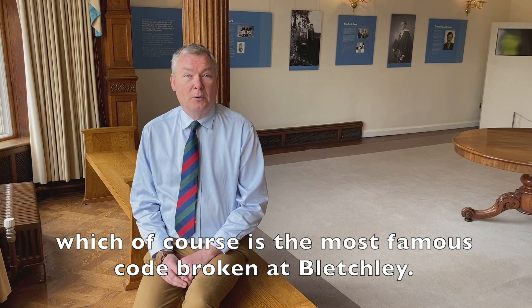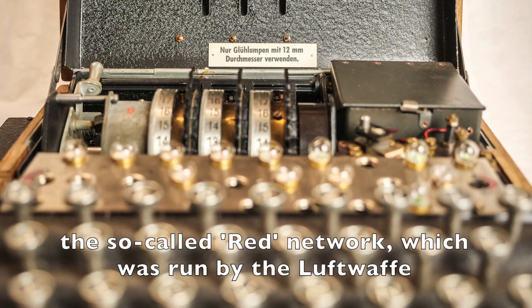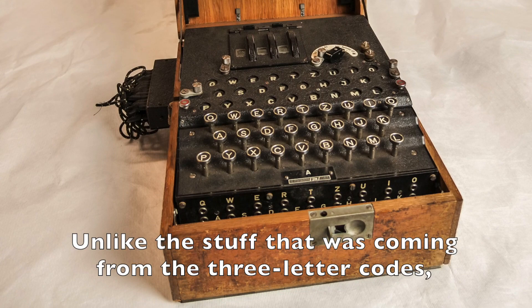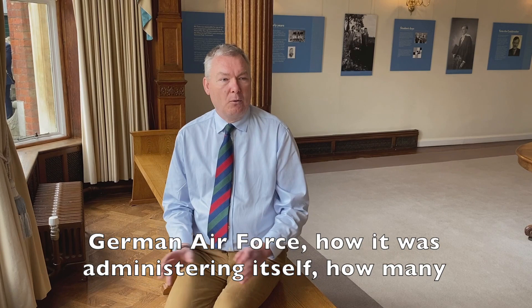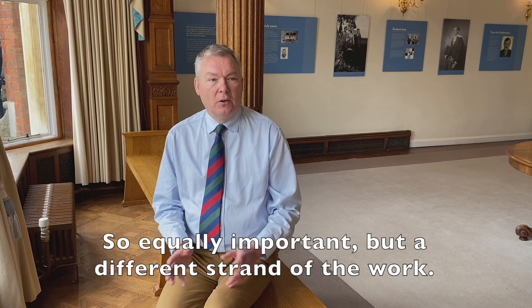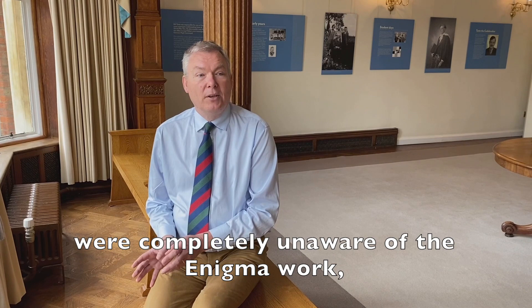Some of you may be wondering why I haven't mentioned Enigma yet, which is of course the most famous code broken here at Bletchley. Enigma played a part in the Battle of Britain because the German air force were using it for communication between their bases. One of the first Enigma systems broken by Bletchley was the so-called red network, which was run by the Luftwaffe, so they were also getting a very large amount of information from Enigma about the German air force. Unlike the three-letter codes and voice traffic — which were immediate and tactical, dealing with what was happening that day — the Enigma material was much more long-term, giving a strategic picture: the wider organisation of the German air force, how many aeroplanes it had left, how many planes were coming from factories. Such was the security around Enigma that most people in air section working on three-letter codes were completely unaware of the Enigma work, and it was kept separate.